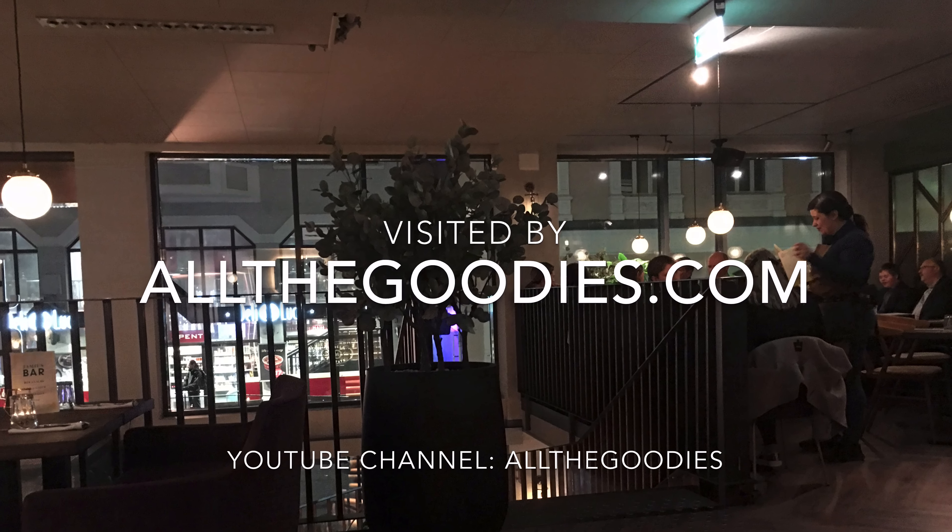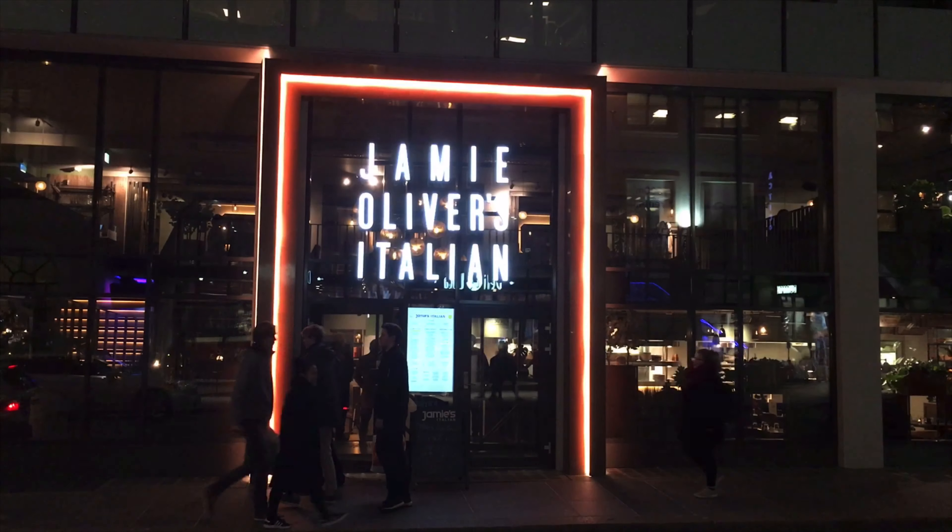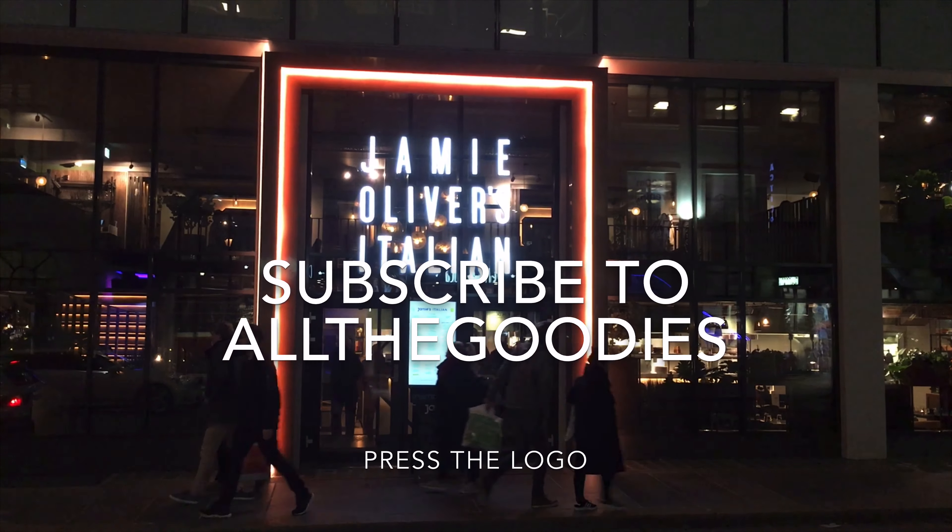For more videos from Bergen and the rest of the world, visit allthegoodies.com. Please subscribe to all the goodies by pressing our logo.